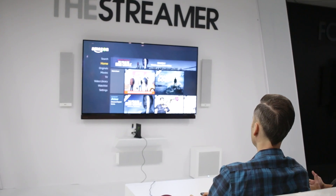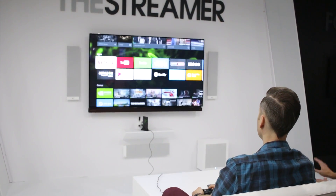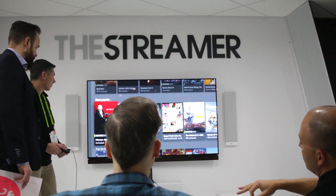You do get that 4K streaming, so if you want 4K, it has that. You have Netflix, Amazon Video, but you also have Google Voice and Google Home support.